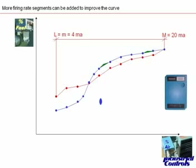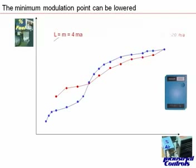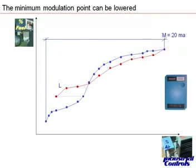We'll add one more point to take care of that. So we've fairly well aligned ourselves with the combustion curve, and we haven't even taken a look at increasing turndown by lowering the minimum modulation point. With mechanical link systems, light-off and minimum modulation tend to be the same, but this system gives us the ability to actually go below the light-off point with minimum modulation.